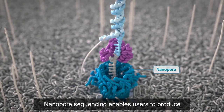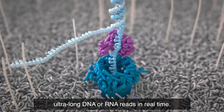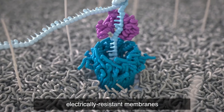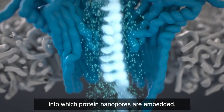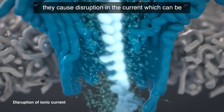Nanopore sequencing enables users to produce ultra-long DNA or RNA reads in real time. The technology works by passing a current across electrically resistant membranes, into which protein nanopores are embedded. As DNA or RNA move through the nanopores, they cause disruption in the current,